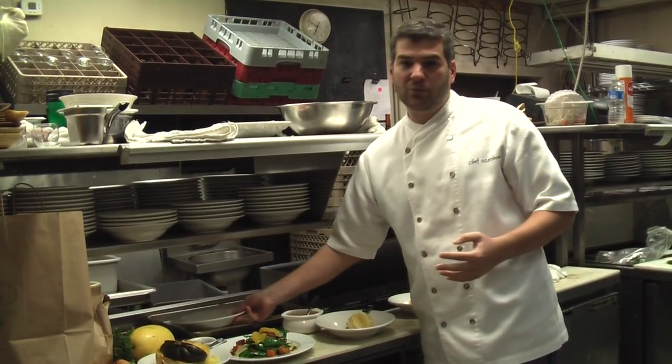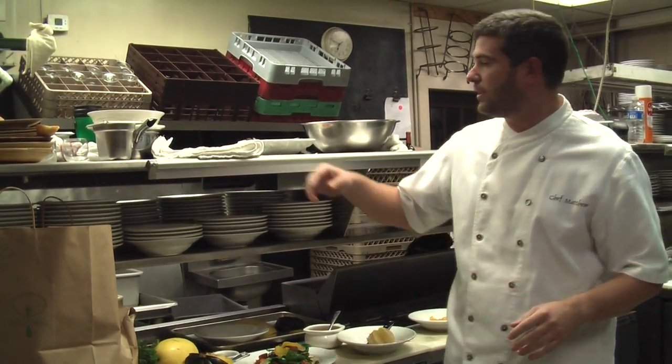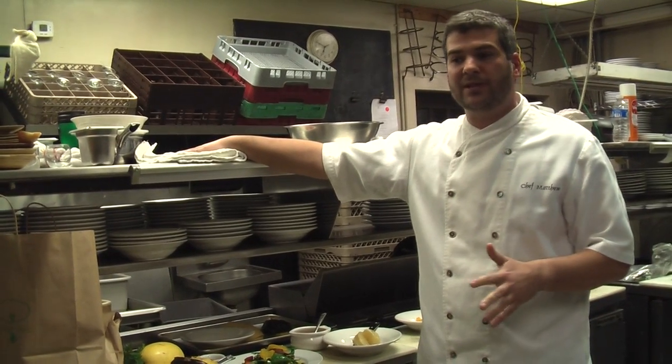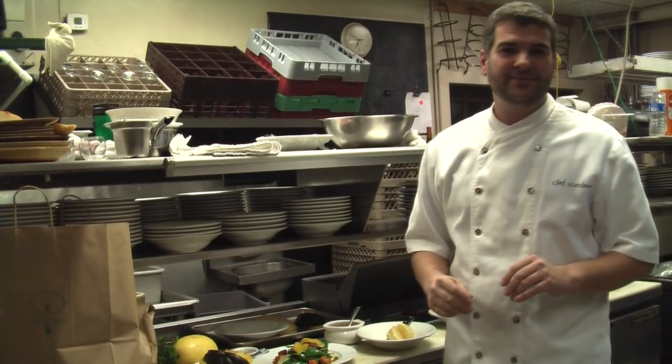Alright, well that's it from this week. We've got some really cool stuff happening — I'm so excited to come up with some alternative farmers to take us through the next few weeks. Hope everybody's enjoying it, and happy eating.